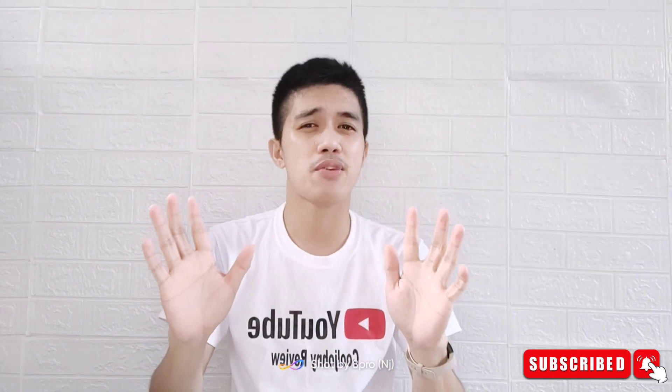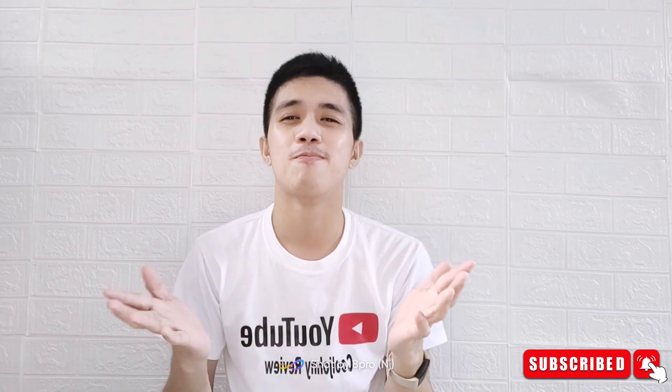Thank you so much guys for watching my video. If you want more, please don't forget to subscribe to my YouTube channel and hit the notification bell for more updates. Cool mates, see you in my next video!